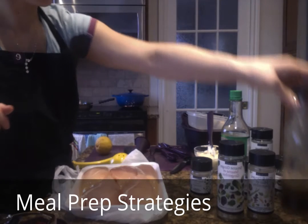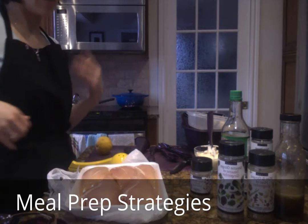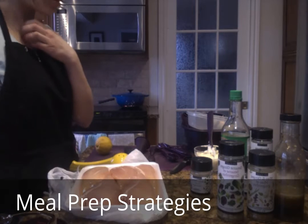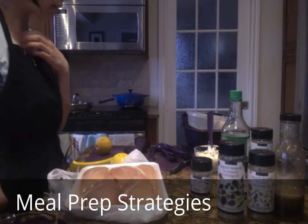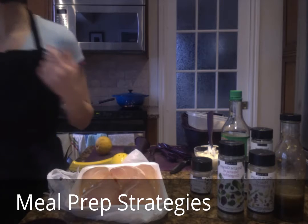We've got a whole bunch of different salad dressings in our product lineup — Greek, raspberry, Caesar, Italian, balsamic, and a couple more. They're all really awesome.